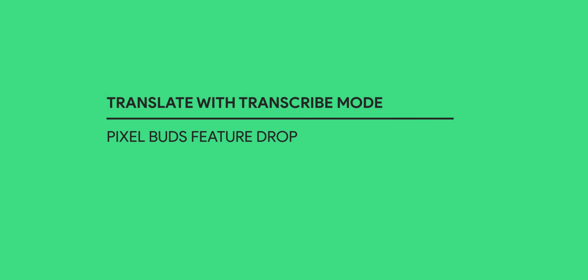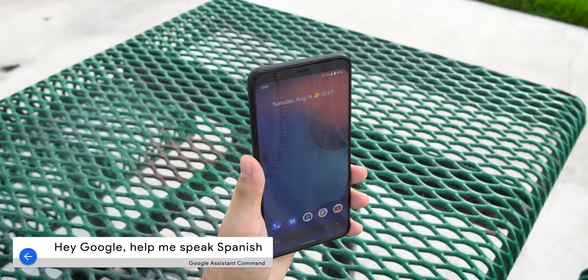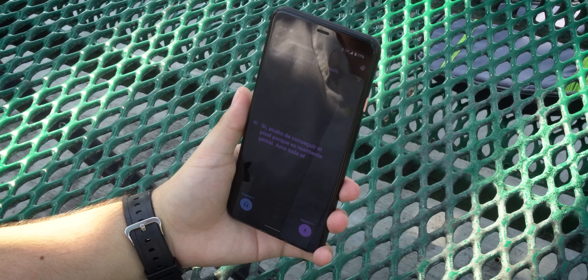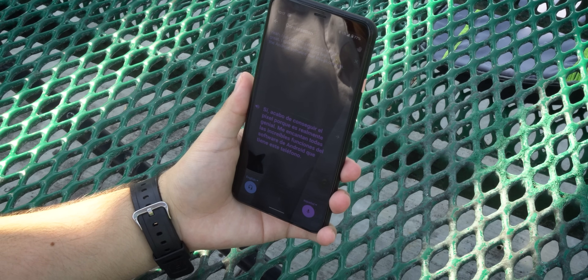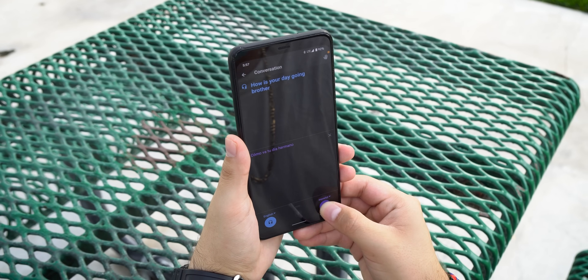First and foremost, Transcribe Mode — a new translation feature that makes listening to others in a different language a whole lot easier. Before, we had Conversation Mode. You could say, 'Hey Google, help me speak Spanish,' and then the assistant would open the Translate app in Conversation Mode. From there, you could press and hold the earbud to talk to the person in front of you and have a back and forth conversation. Whatever you would say, your phone would play back the translated speech through the phone's speaker. And when the other person speaks, you could tap on the mic within the app to directly hear the translation in your earbuds.